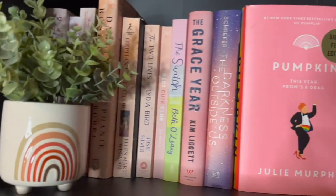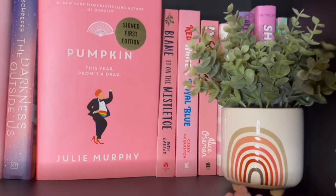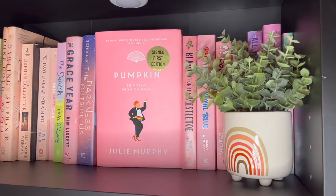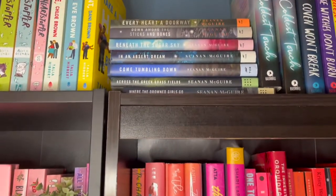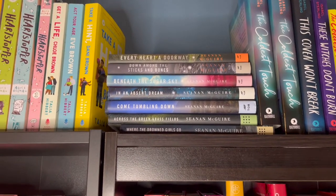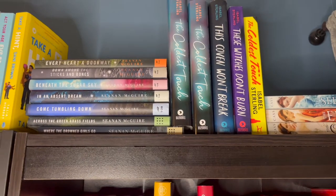We go from my lighter pinks into my darker pinks and some of my reds. Up top on the next section I have Every Heart a Doorway — the Wayward Children series by Seanan McGuire. I also have Isabel Sterling, who I absolutely love — she's a local author.